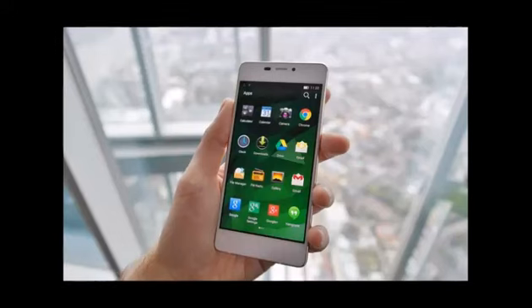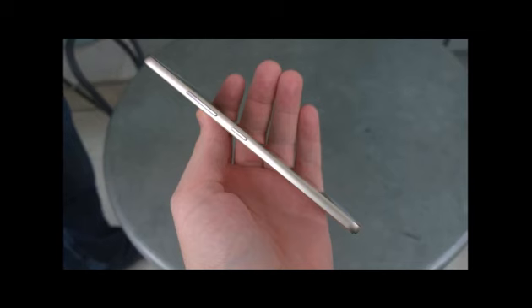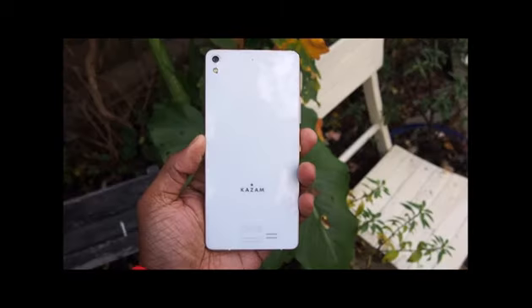The Kazam Tornado 348 is a 4G 4.8-inch Android smartphone from a British-based company set up by former HTC execs, that briefly held the mantle of the world's slimmest phone until the 4.85mm thick Oppo R5 turned up. Slender design aside, it's very much a mid-range phone. Its 720p HD display and 8-megapixel camera mark it out as much, but its 8-core Mediatek processor suggests it might have a little more grunt than most mid-range phones.